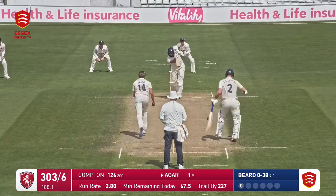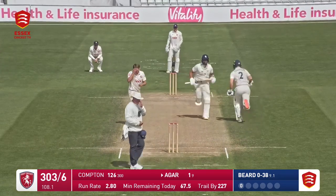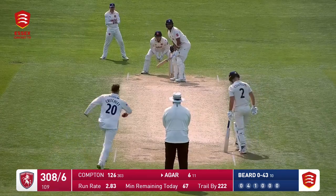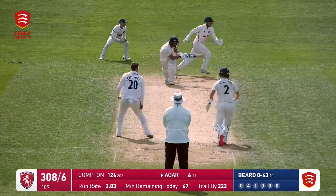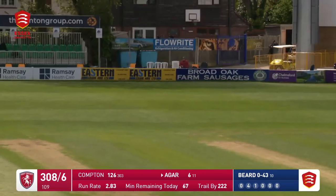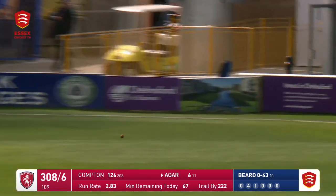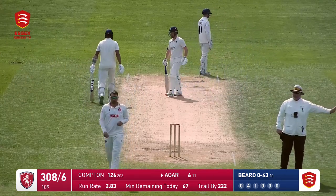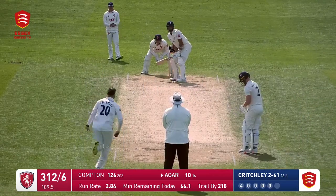Past the umpire — it's a beautiful drive through long-on from Agar. Ben Compton on 126, this ball is turned round the corner, they're going to take one, probably come back for a second — no, it's gone for four, all the way down to the boundary.